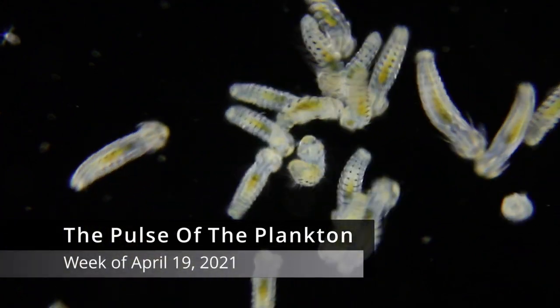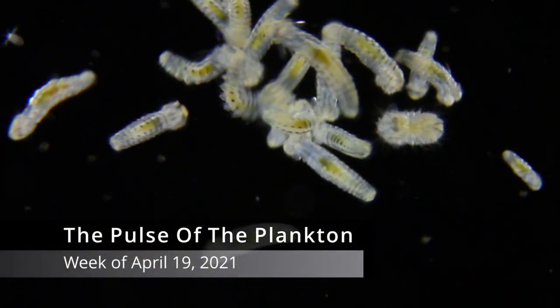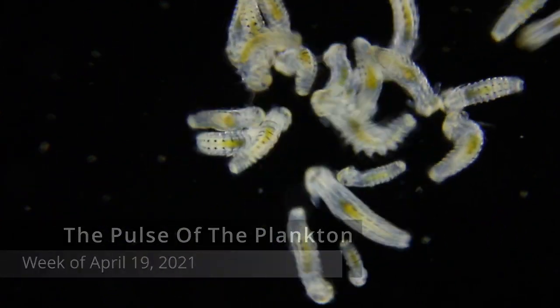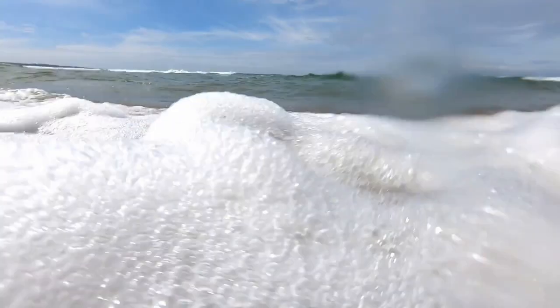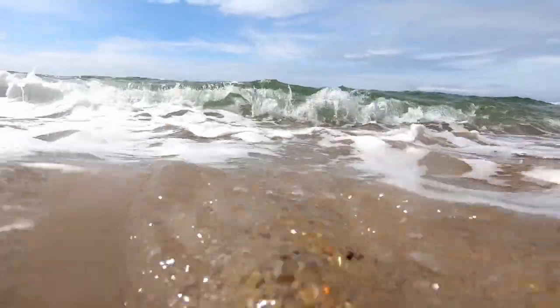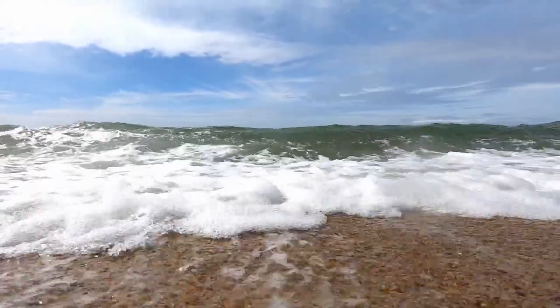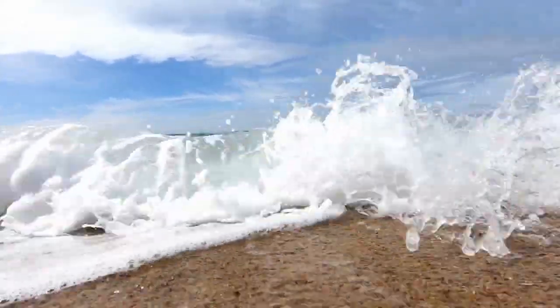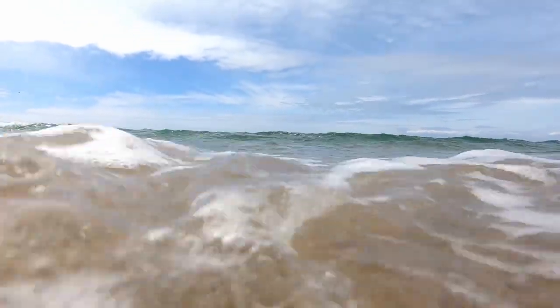That was the Pulse of the Plankton for the week of April 19th, 2021. It's Jim Metzner, and you've been listening to The Pulse of the Plankton. If you've enjoyed this program, I would encourage you to find and support your nearest national marine sanctuary, because wherever you may live, the plankton of this planet are always downstream.